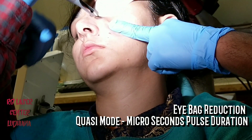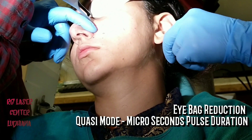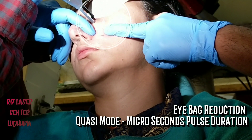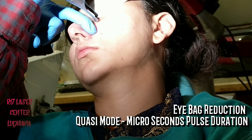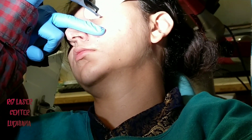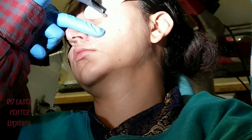For Quasi mode, the pulse duration is in microseconds, which is 1000 times the nanoseconds. This treatment can also be combined with other modalities which include electroporation or thermage and PACE, which we have discussed at length in another video.